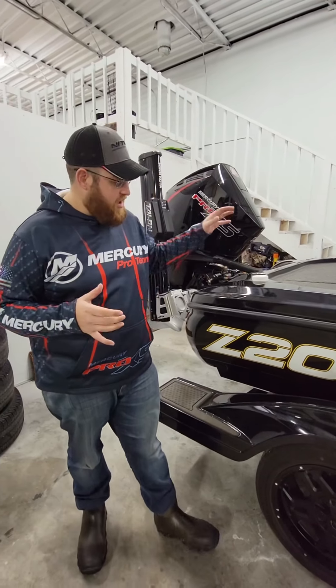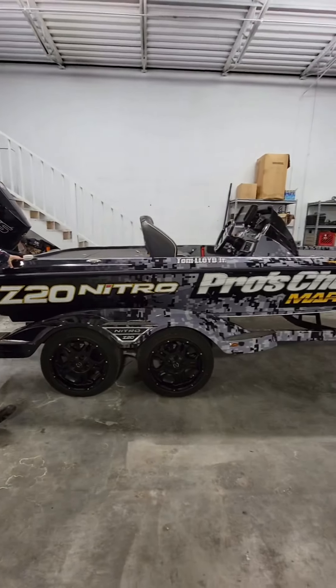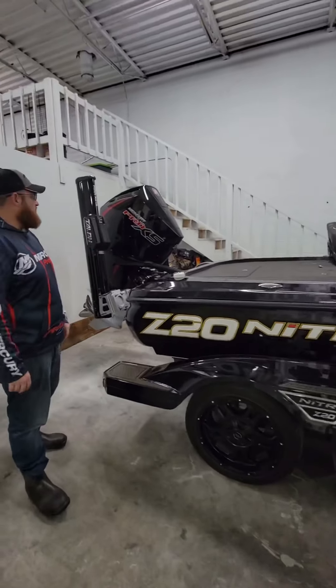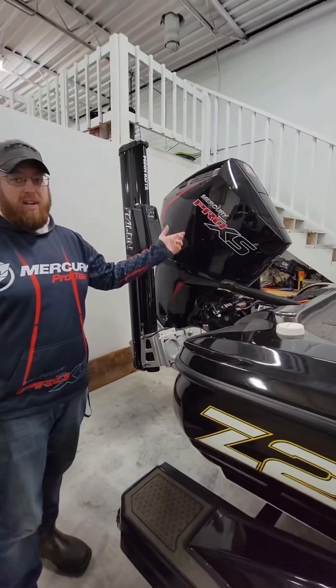Hey, what's going on guys? I promised you a walkthrough on my brand new Nitro Z20 — it's a 2021 model from Pro's Choice Marine. You can see right there on the side. I want to take you to the back first and foremost — this thing's powered by this beautiful Mercury ProXS 250.